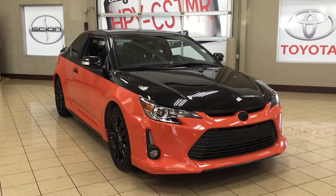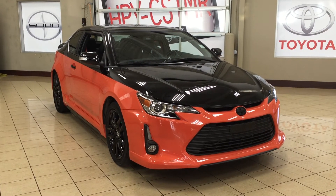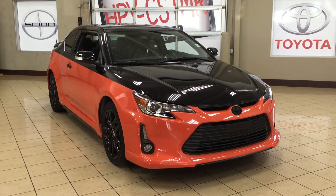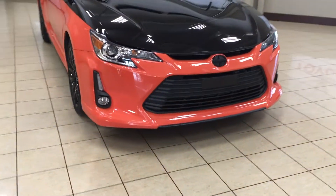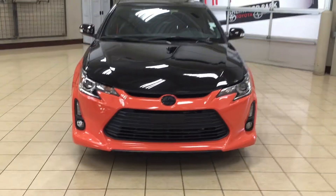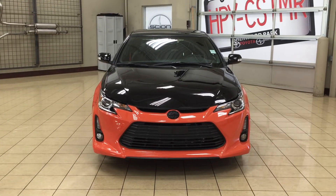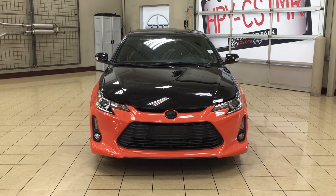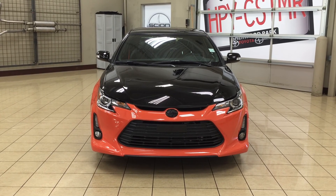Thank you so much folks for watching this video today. If you have any questions on this 2015 Scion TC Release Series 9.0, please visit us at 31 Audubon Road in Sherwood Park, Alberta, Canada. The phone number is 780-410-2455, or visit our website at sbtoyota.com. If you have any comments or additional questions, please leave them in the comment section below. Have a great day and I hope to see you next time!